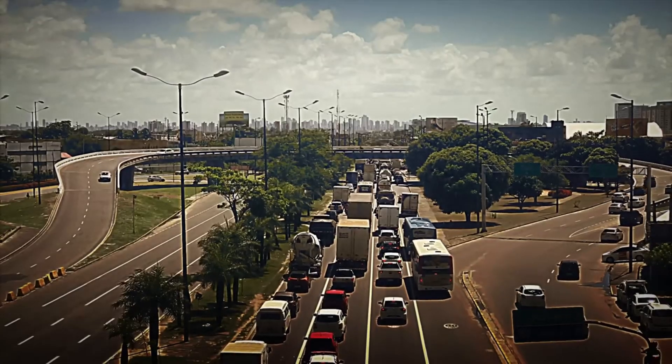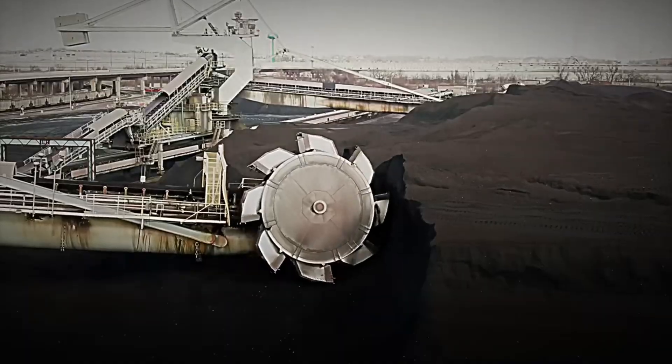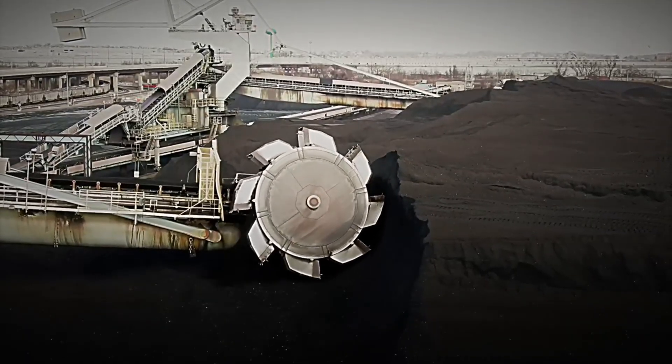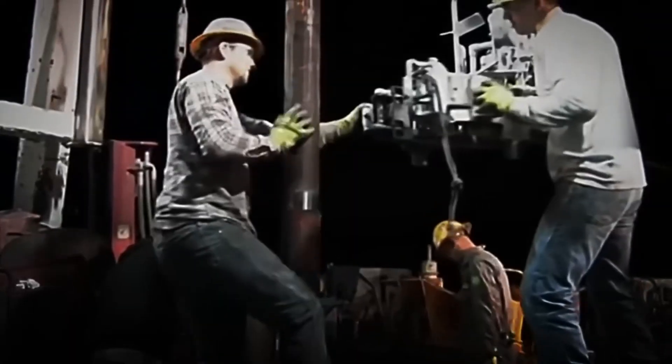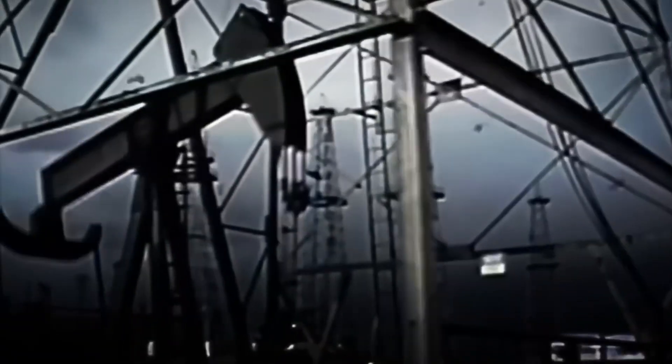It's astounding to think that the diesel powering millions of cars, trucks, and machines originated from processes that began before the dinosaurs vanished. To extract it, enormous drilling rigs capable of reaching depths of up to 6 kilometers are required.